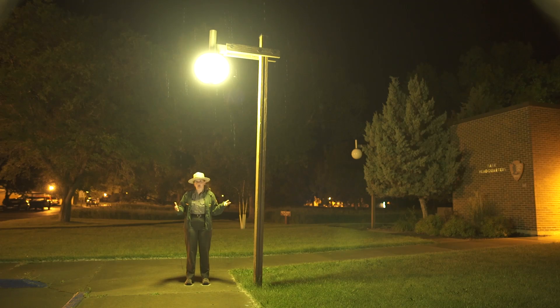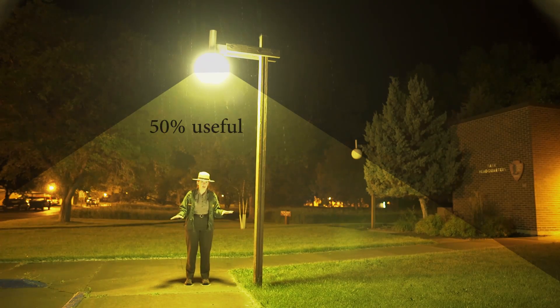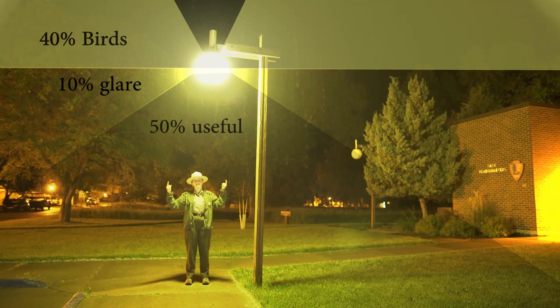As you can see, the light is now on, and its purpose is one thing and one thing only: to illuminate the ground so I can see where I'm going. Unfortunately, only about 50% of that light is actually doing that. 10% is shining right into your eyes, and the other 40% is just going straight into the night sky. And unless we're looking to light up leaves on the undersides of birds' bellies, that's just totally wasted light.